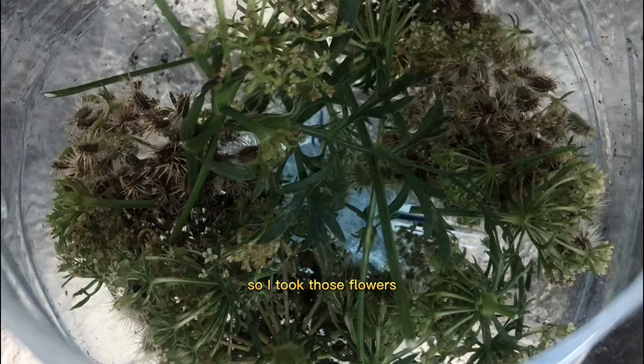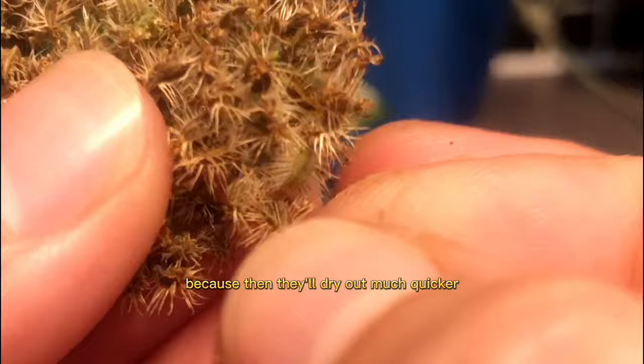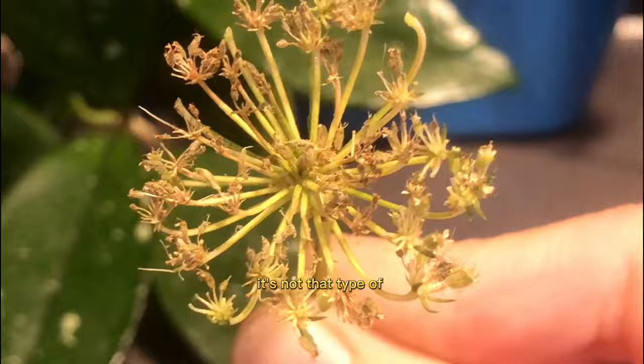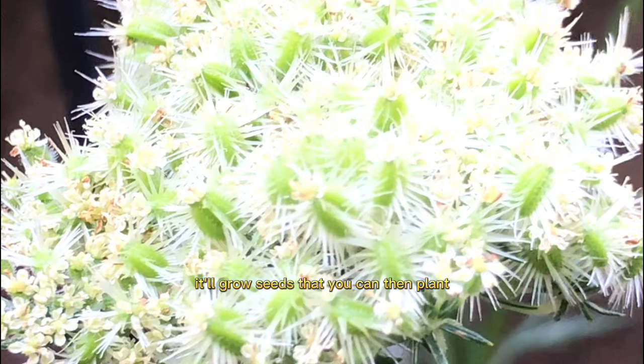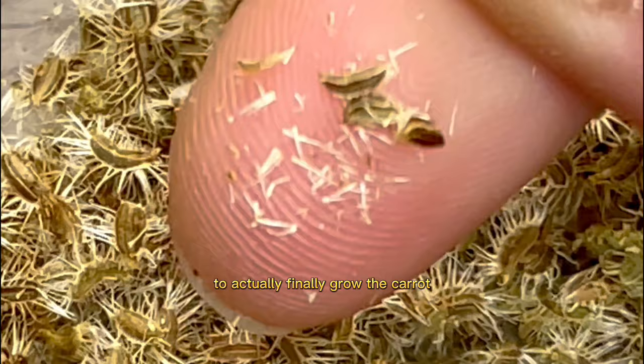I was looking at this plant thinking, what in the heck am I growing? Then I realized it was not just any flower — it was a flower that looked to house carrot seeds inside. I took those flowers, cut them off the plant, and thought if I could plant those seeds, I could surely grow my own carrots. Pro tip: wait until the flowers turn brown before cutting them off, so they'll dry out faster and the seeds will be ready to plant. I dried the seeds out for a week.